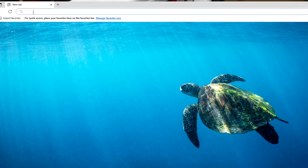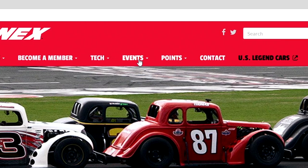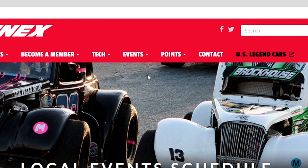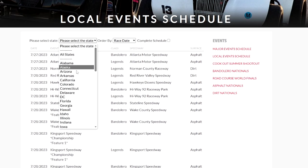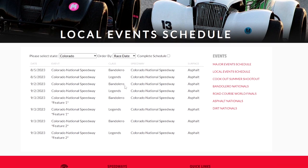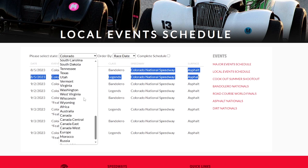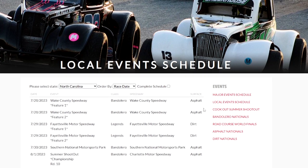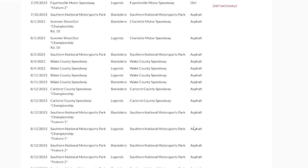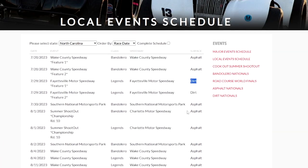The easiest way to find local tracks is to go to the iNext Series website, go to the events drop-down, click on the local event schedule, and select your state. That'll tell you what speedways or racetracks in your area race these cars and what surface type they are — asphalt oval, road course, or dirt. That's when you can really start your journey, because there's a lot to learn right away, but once you start racing the learning gets a little bit easier.